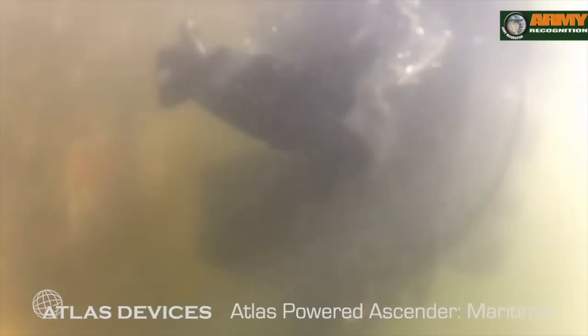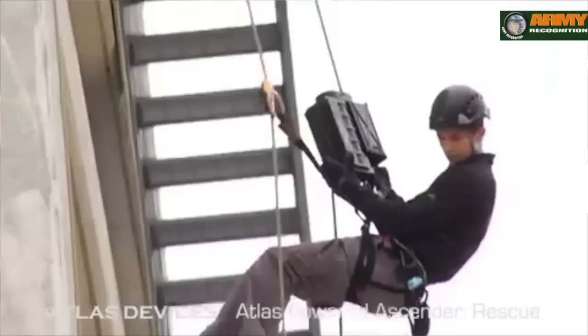It's essentially a portable winch or a portable hoist that's used in many applications, from maritime boarding to urban operations, search and rescue, and even helicopter operations as well.